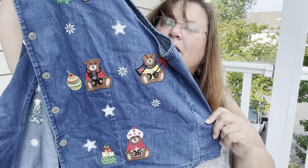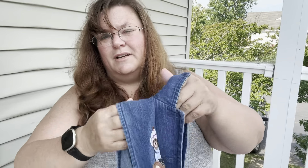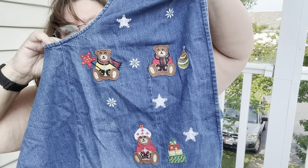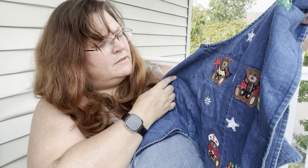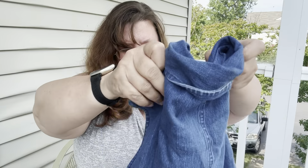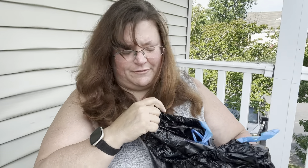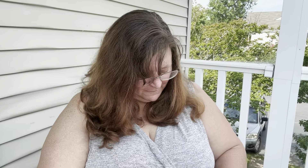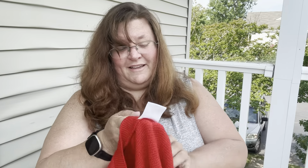Do you see more chambray? Because I do — and it still has the tags on it. This would be dead stock; I'm sure it's not made anymore. It was originally $36. It's a chambray or denim vest with Christmas teddy bears all over it, size large. How did she not wear this one? We might be at fifteen or sixteen.